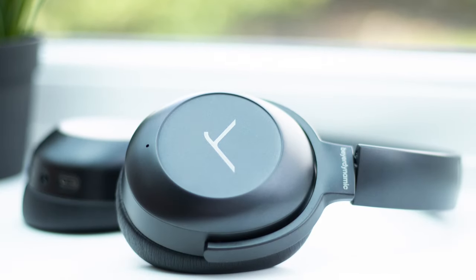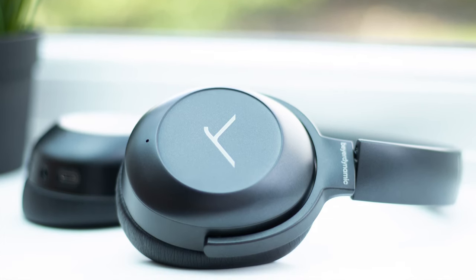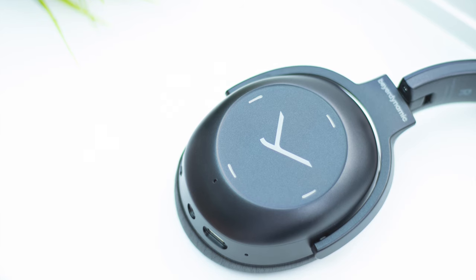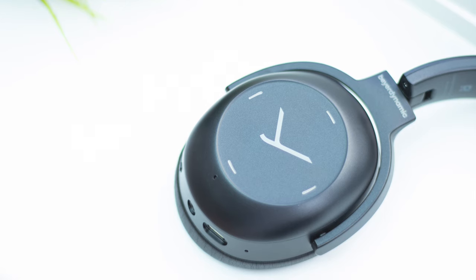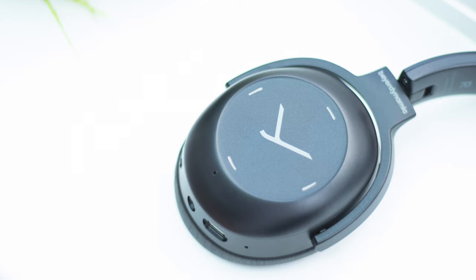Hi everyone, and welcome back to Inside Tech. In today's video, we'll be taking a look at another flagship pair of active noise cancelling headphones. These are the Lagoon ANC from Biodynamic, a company typically associated with professional-grade audio equipment, who are now offering a more consumer-friendly product aiming to go toe-to-toe with the likes of Sony and Bose.